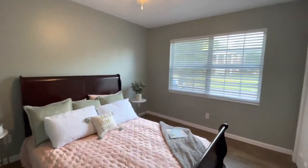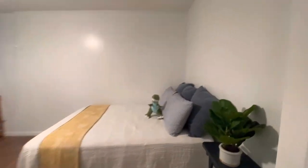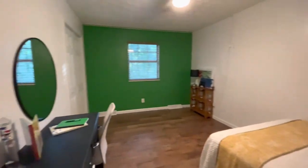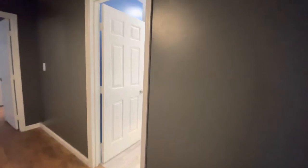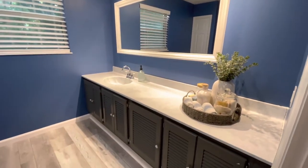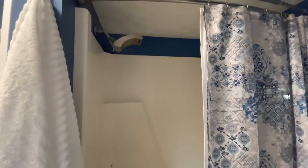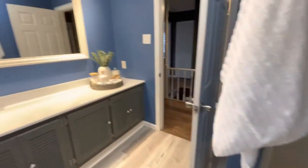This one's a little bit bigger, again with a double closet. Here is the third bedroom, which is the largest of these three, with a nice closet. And then the hallway bathroom, which is a full bath with a large vanity.